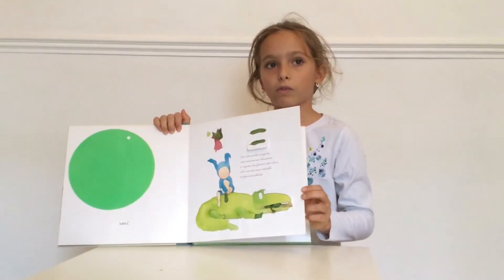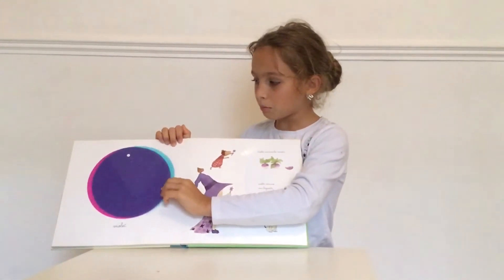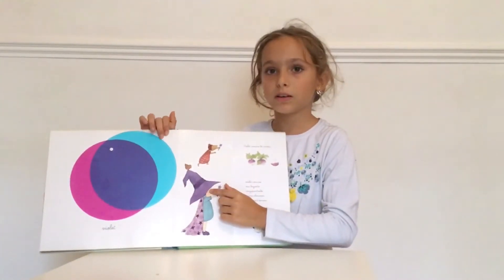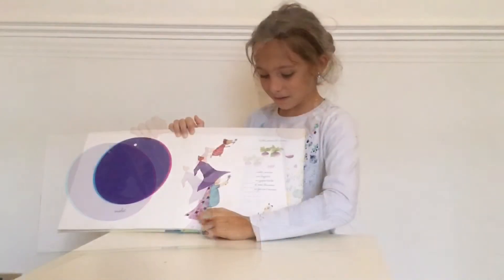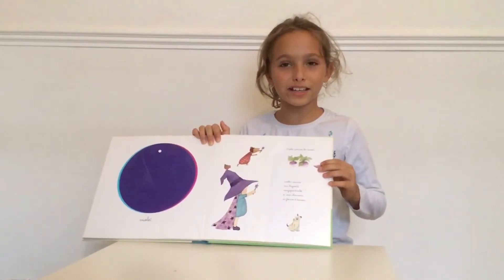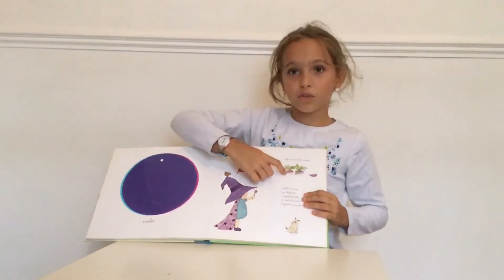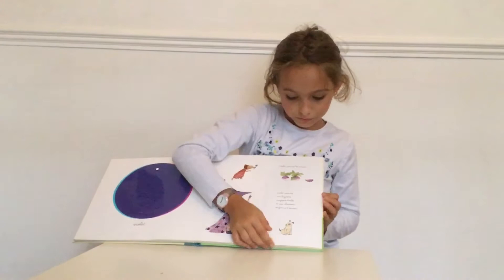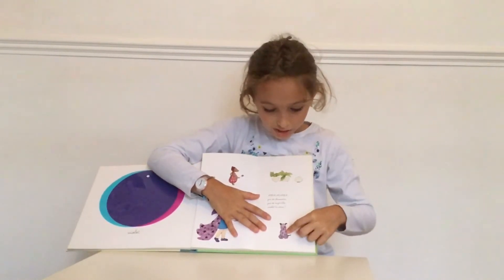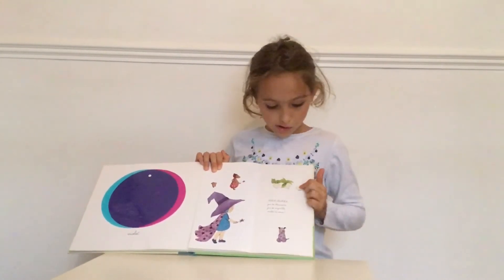Now, let's go to the next colour. Maintenant, on va à la prochaine couleur. Violet. Purple. To make it, you need bleu et rose. Blue and red. Son chapeau, il est violet. Her hat is purple. Sa cape est violet. Et là, on a des navets. And here, we have turnips. Ils sont violets. Et maintenant, le chien, il a pris le violet de la navette. And now, the dog took the purple of the tunic.